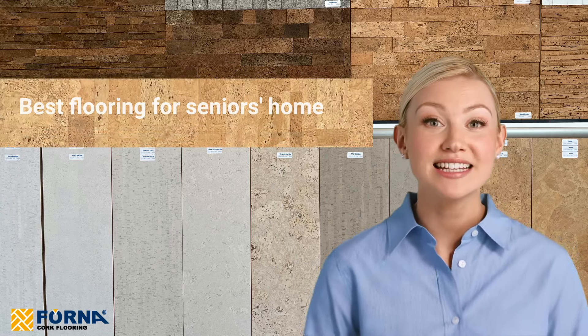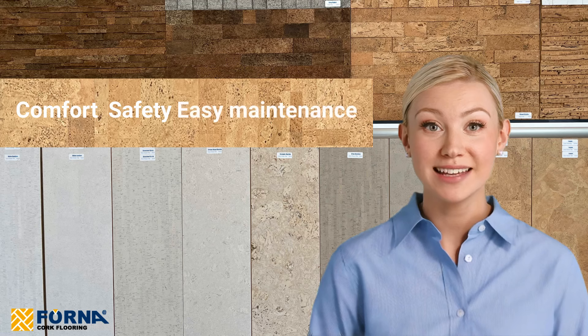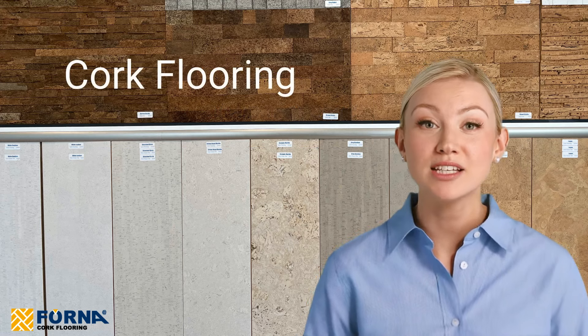Hello everyone! Today we're exploring the best flooring options for seniors' homes, focusing on comfort, safety and easy maintenance. While carpet has been a common choice, today we're going to show you why cork flooring might just be the superior alternative.